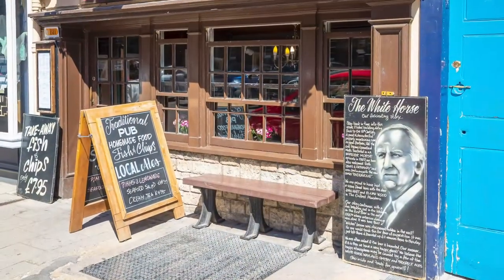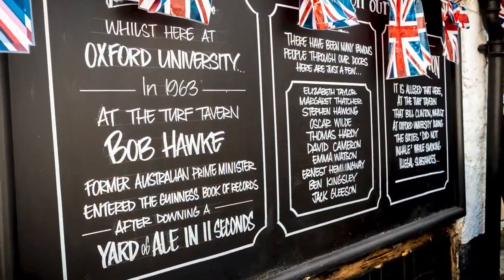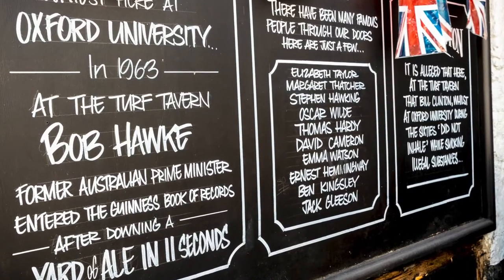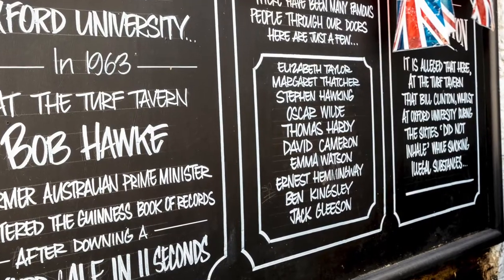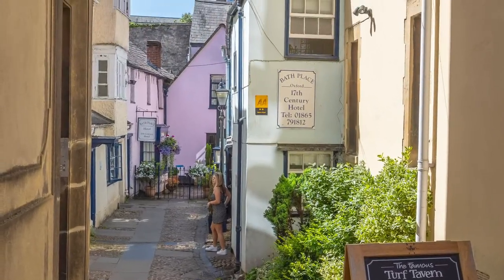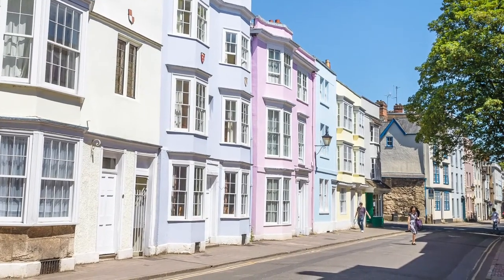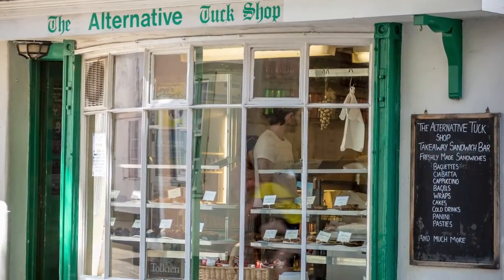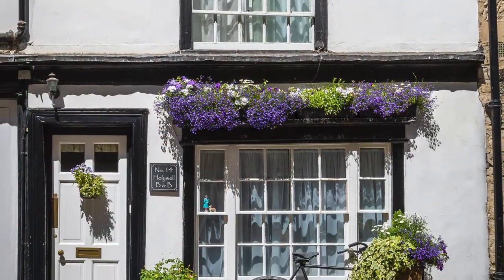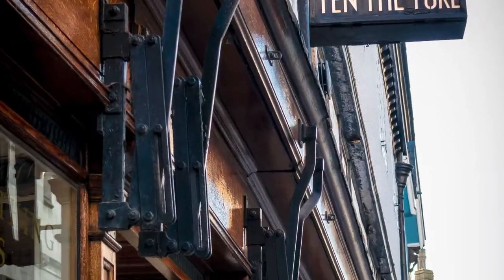And it would be rude not to stop for a swift half, especially at the White Horse with its connections to Inspector Morse. And then there's the Turf Tavern with an interesting list of past patrons. But don't spend all your time in the pub — make sure you get out and discover those pretty little lanes and quaint little streets that make up the back roads of Oxford.